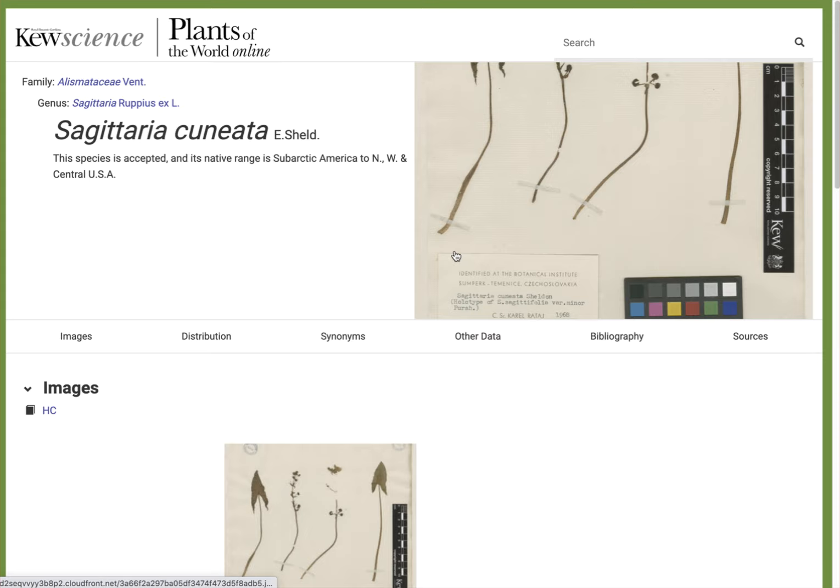This website isn't too rich in images — they have typically one stand-in image, and I imagine they might fill in more over time. One thing I really like about this resource is it gives the native range. You can typically find out where in the world a plant has grown, but you may not know which parts of those ranges are native, and this website makes a point to distinguish those.